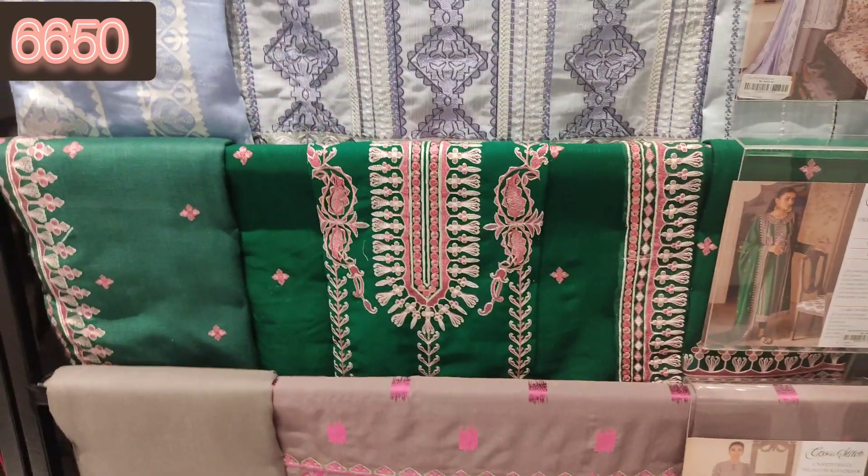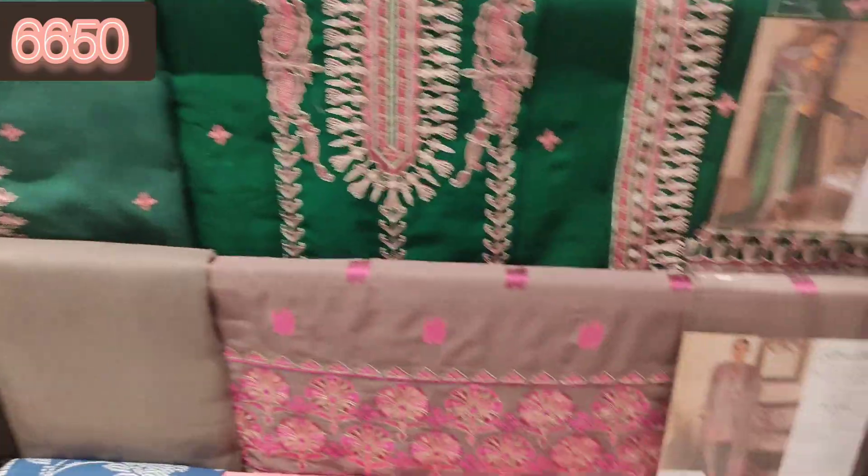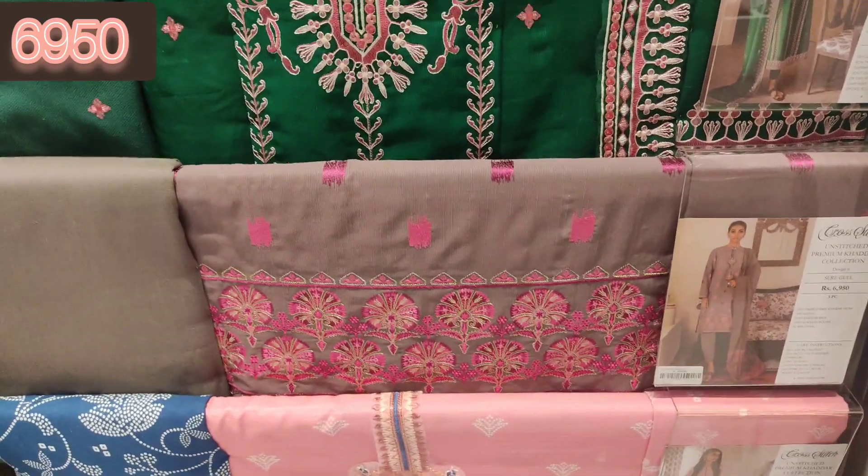Aur aise bhi winter mein fresh color, bright color bahut pyaare lagte hain. Yeh dekho, yeh six fifty mein hai aur bahut zabardast article hai, bahut pyaare lag rahi thi.